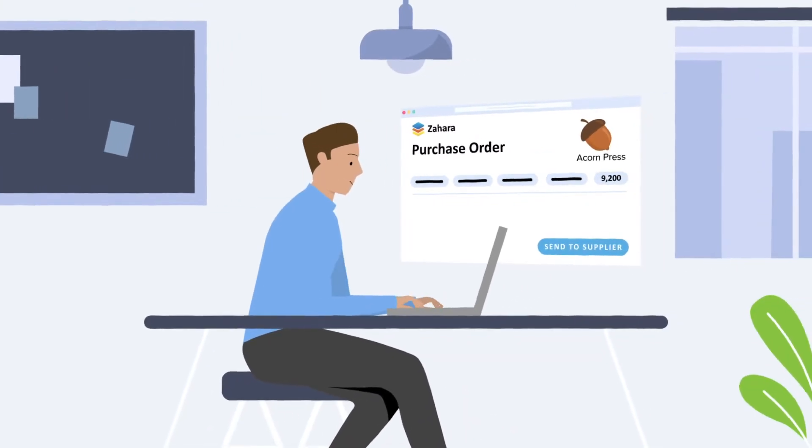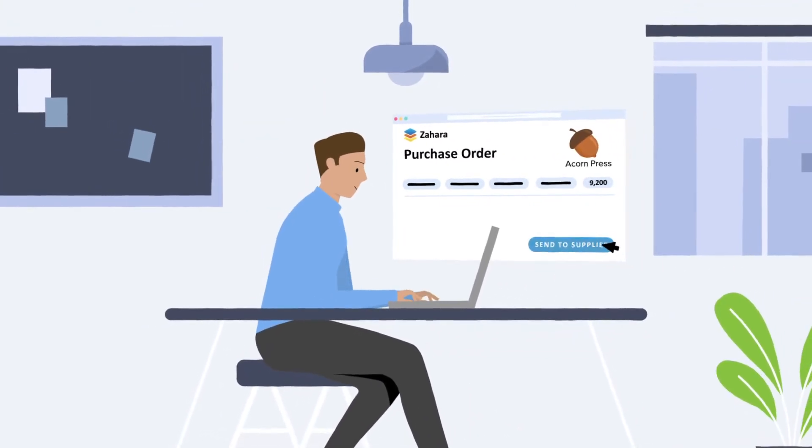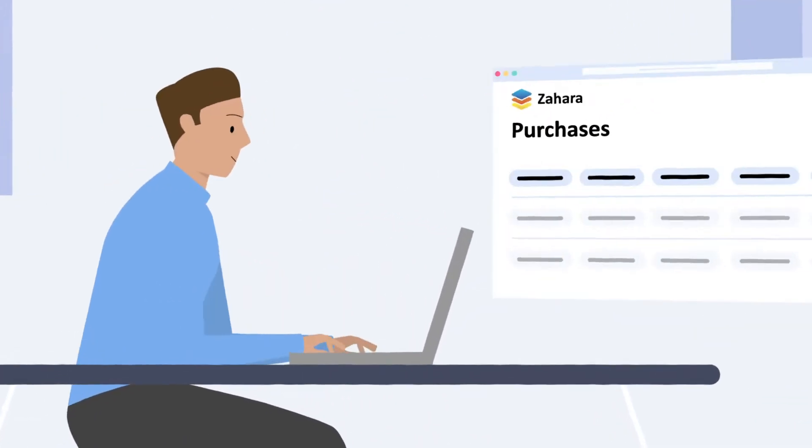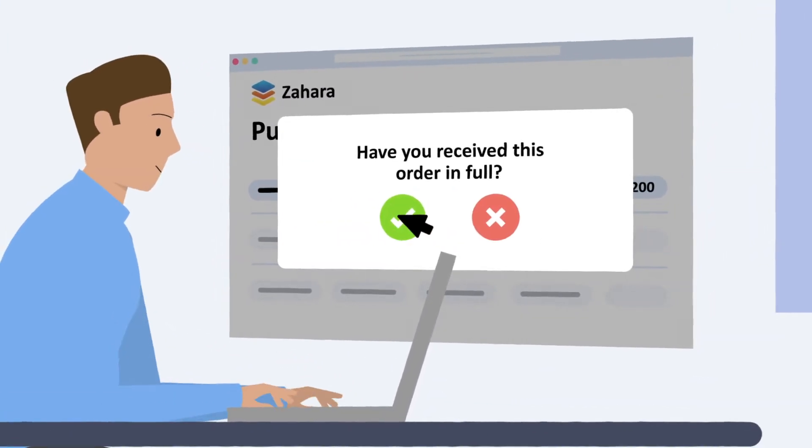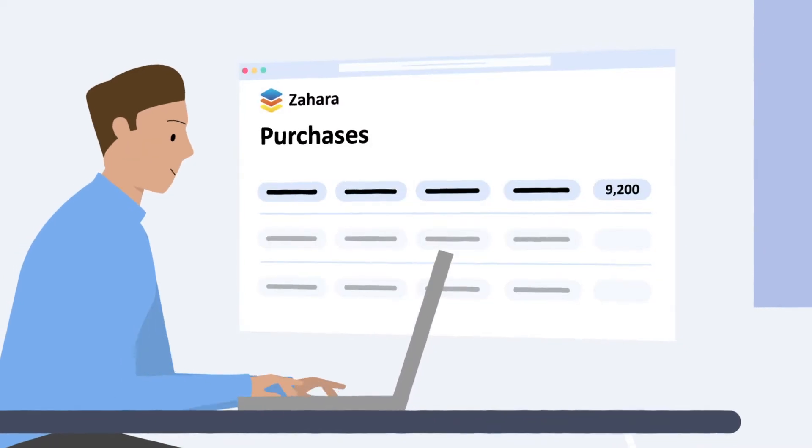Charlie can now send the purchase orders to Acorn Press, a media buyer, with just a few clicks. Once the work is delivered, Charlie receipts it in Zahara, confirming the work has been completed and giving the finance team notice that an invoice is incoming.